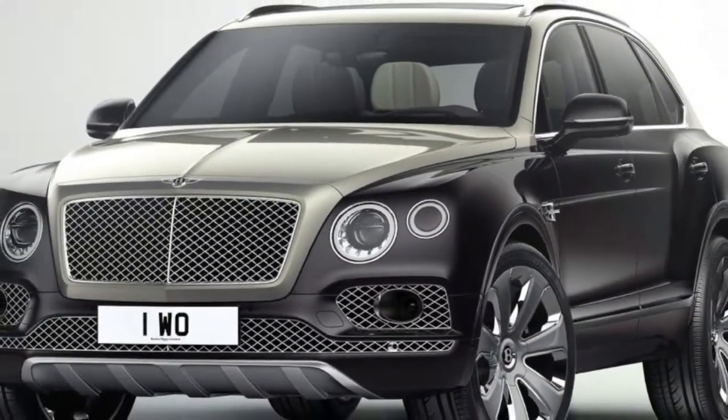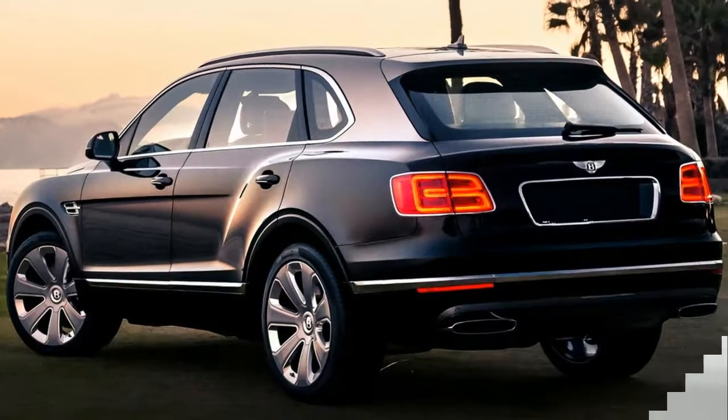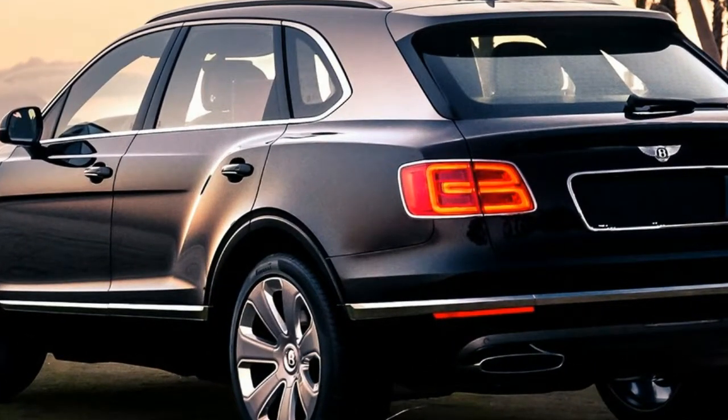Bentley's in-house personal commissioning division, Mulliner, has applied its exquisite craftsmanship to the Bentayga SUV, creating a new flagship model and setting new standards in automotive luxury.